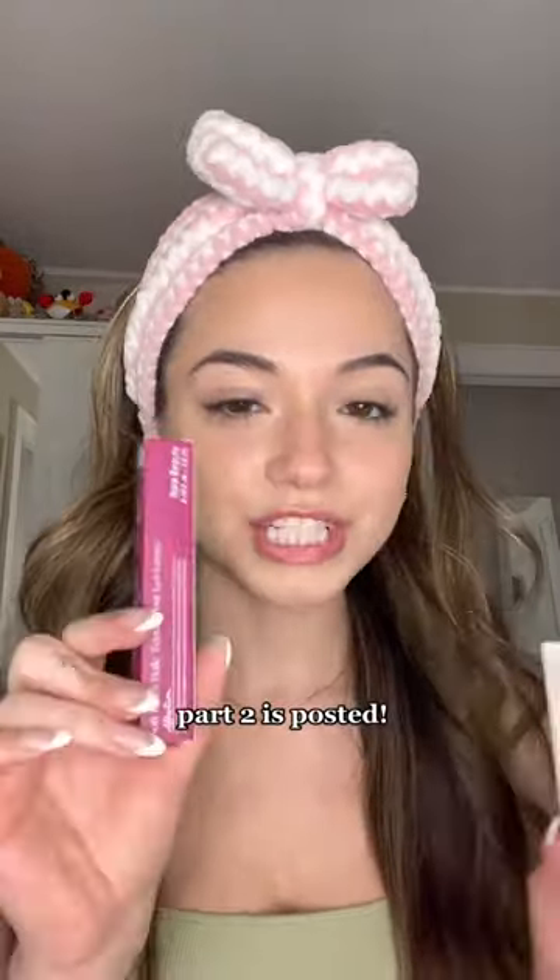It blends perfectly, this is so pretty. I'm gonna try the Rare Beauty blush and the lip oil in part two.